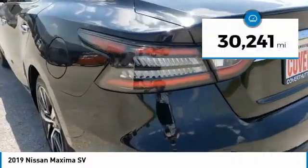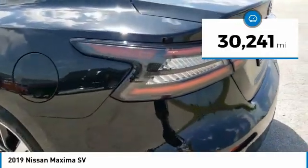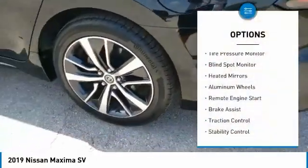This vehicle has less than 35,000 miles. Here are some of this vehicle's great options: tire pressure monitor,